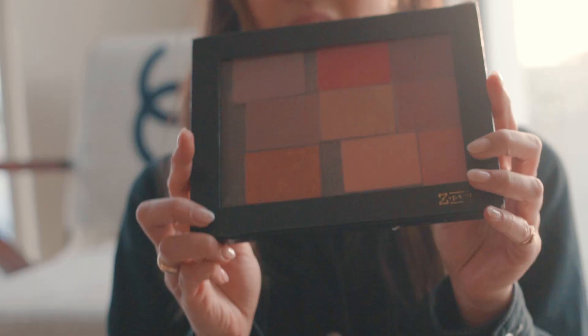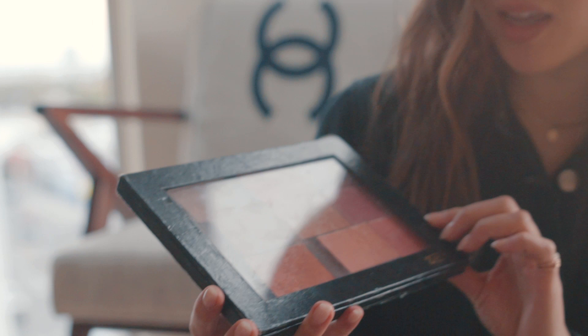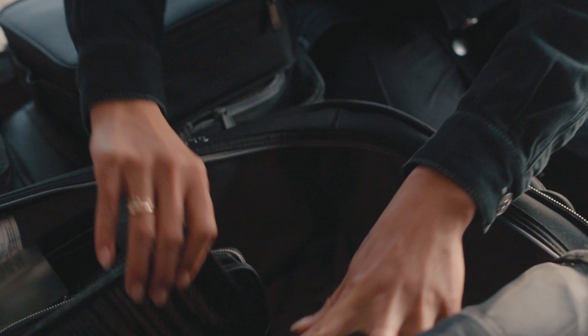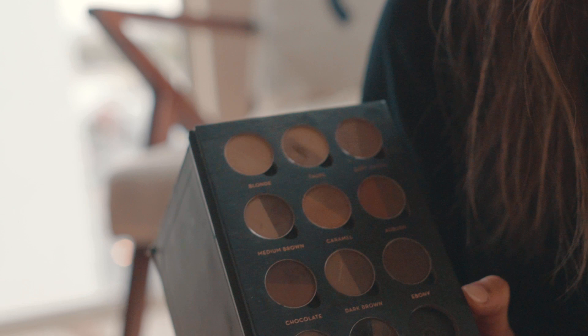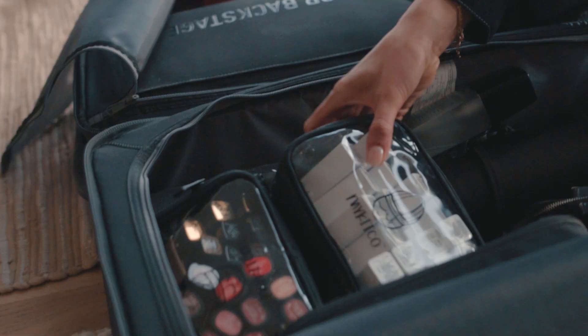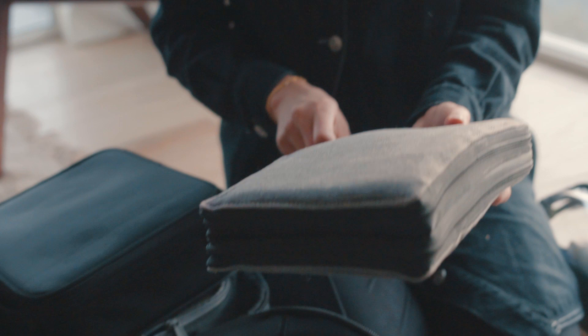This is a sad-looking palette that I have to clean, but these are my NARS blushes that I cannot live without — they're so beautiful. I switch them up every now and then, but these are usually the nine I carry with me. Another very important palette that I would feel very nervous without is the Anastasia brow palette. Kind of, you can see which ones I use the most, but having all these colors gives me the confidence that I'll have the right shade for anyone.